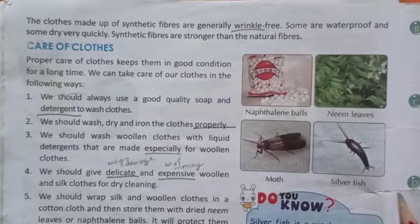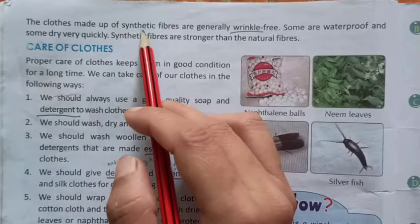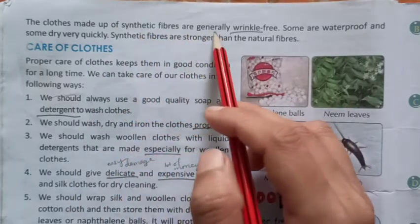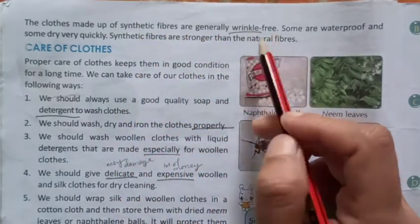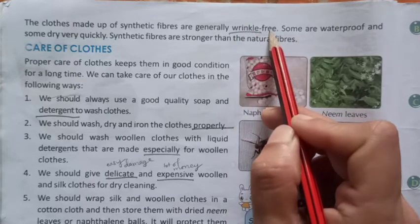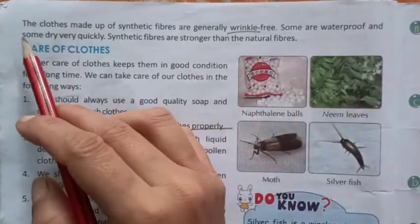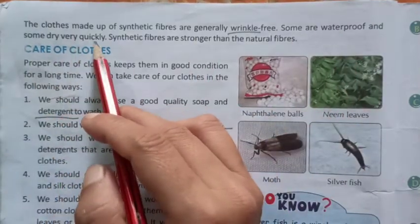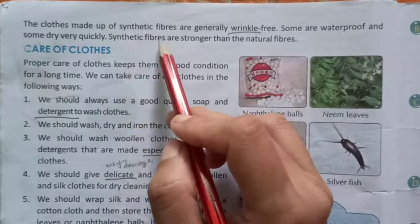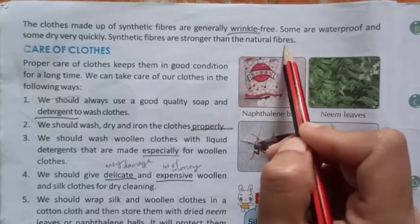Page number 24. The cloths made up of synthetic fibers are generally wrinkle-free. W-R-I-N-K-L-E, wrinkle-free. Some are waterproof and some dry very quickly. Synthetic fibers are stronger than natural fibers.